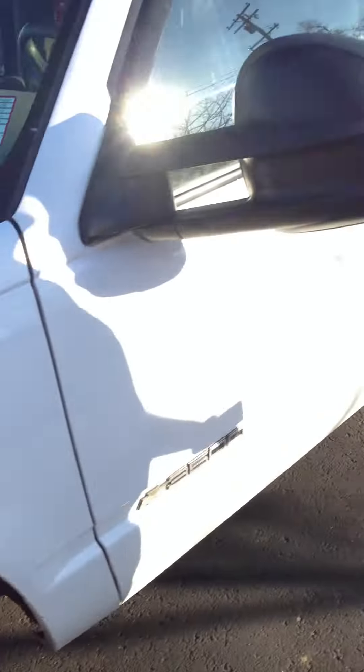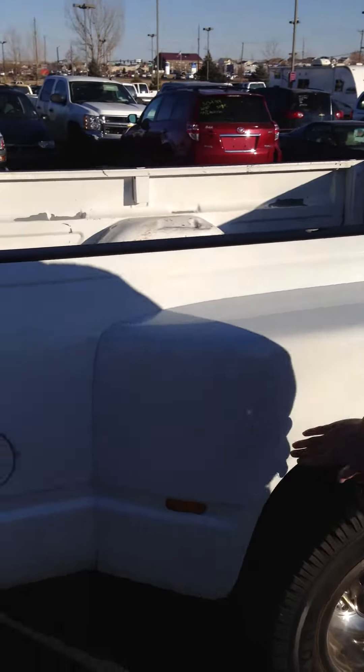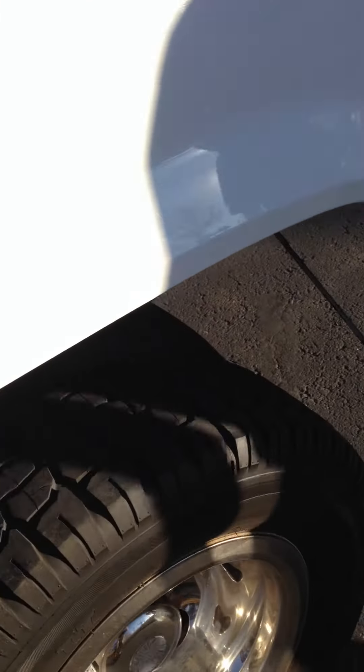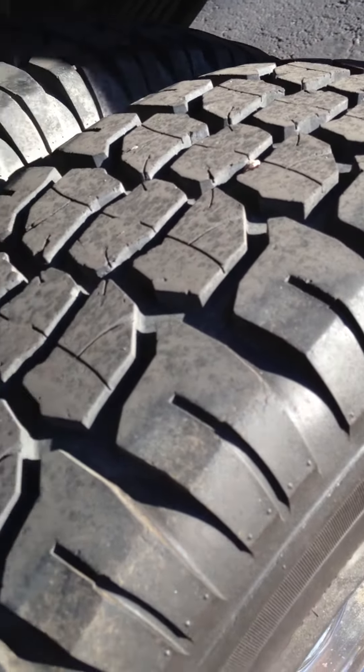Coming along to the back right here, you can see it's a crew cab, and also has the duals as previously discussed. Long bed. It's got a little cabin finish right here on the flare. The back tires have excellent tread on them as well — looks like they're still fairly good.